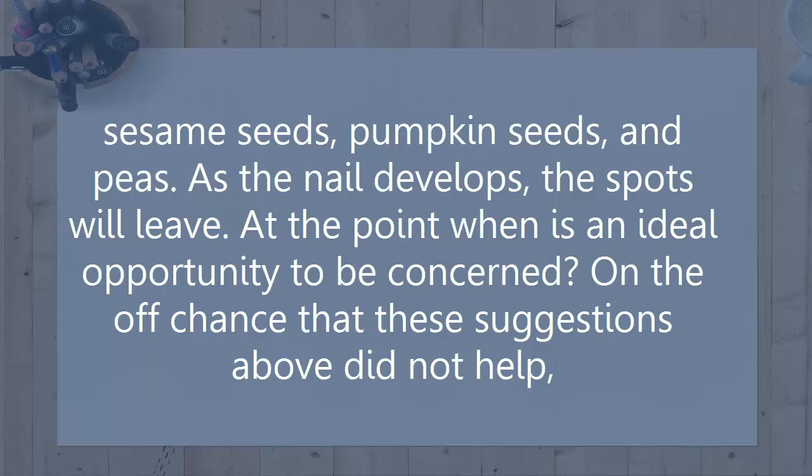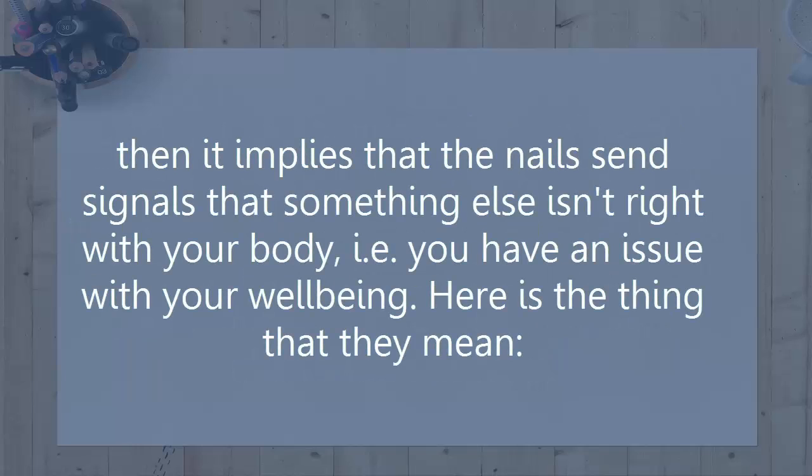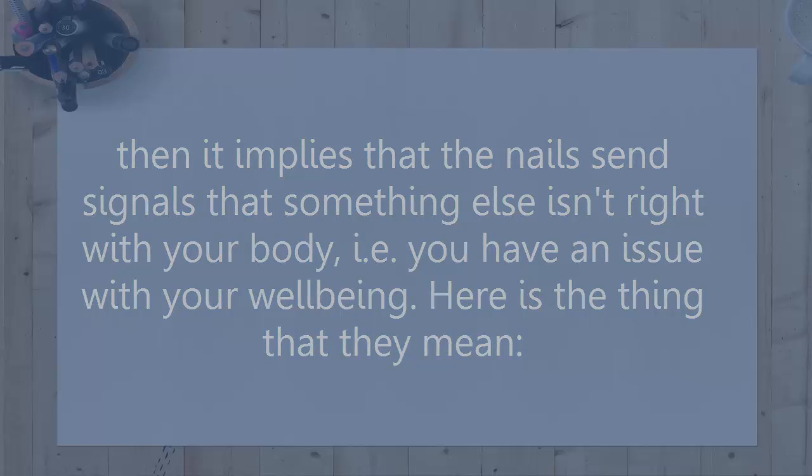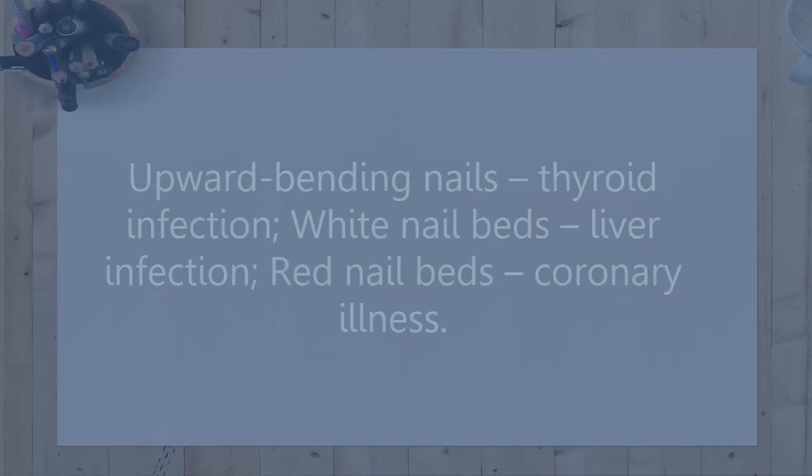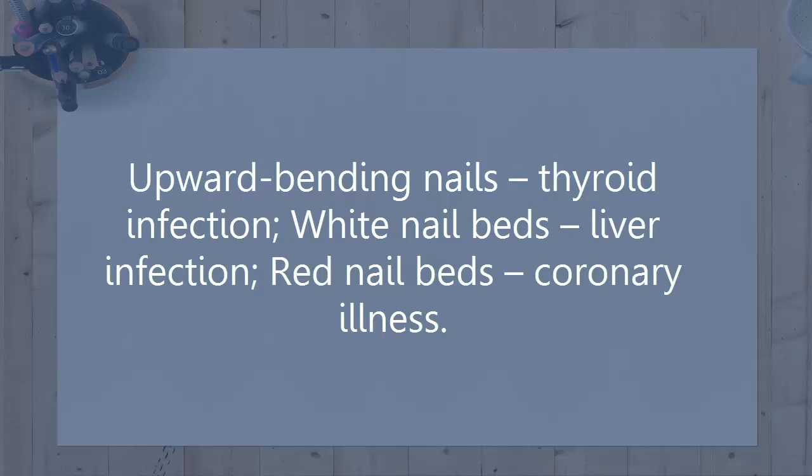When is it time to be concerned? If the above suggestions did not help, it means the nails are sending signals that something else is wrong with your body. Here's what they may mean: Blue nail beds indicate circulation issues; yellow nails may indicate chronic bronchitis; brittle nails can signal thyroid issues (hypo or hyperthyroidism); upward curling nails may indicate thyroid disease; white nail beds may indicate liver disease; red nail beds may indicate coronary (heart) disease.